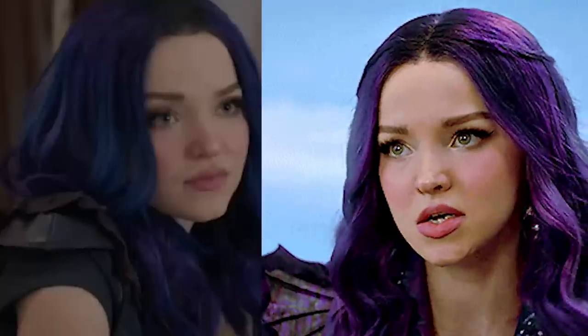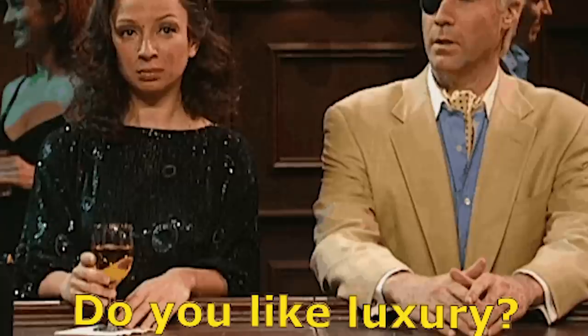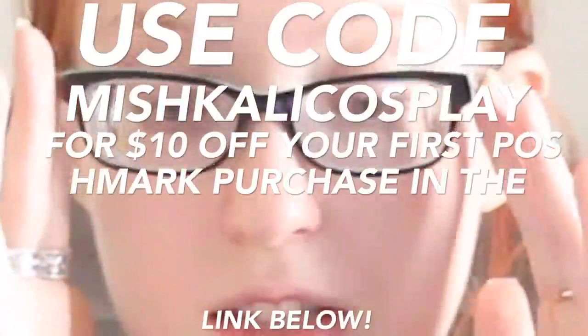I'm just basing this off of images and clips that I've watched on YouTube. I don't know much about this show or this series. Poshmark, just so you know, is an online resale store. I love to use it for cosplay as well as just everyday things. A lot of what they sell is luxury brand items — me, being a designer lover, absolutely loves this site. Shall we begin assembling our costume?